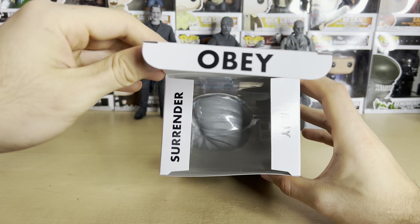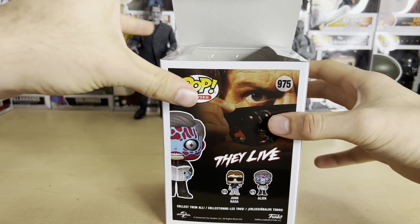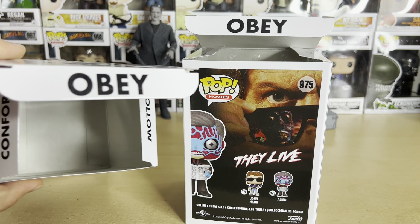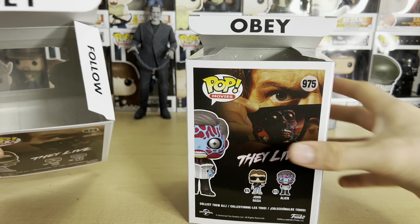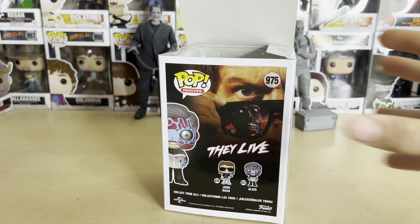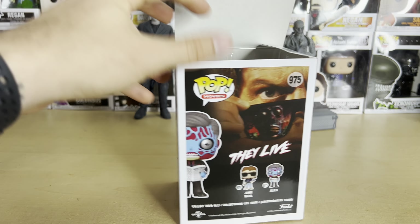So here on the box we have "Obey," "Surrender," and "Buy." Now these are different from the John Nada one. This one said "Obey," "Conform," and "Follow," while this one says "Obey," "Surrender," and "Buy." It's nice that there are different messages on each. I wonder if the black and white alien has different ones too.